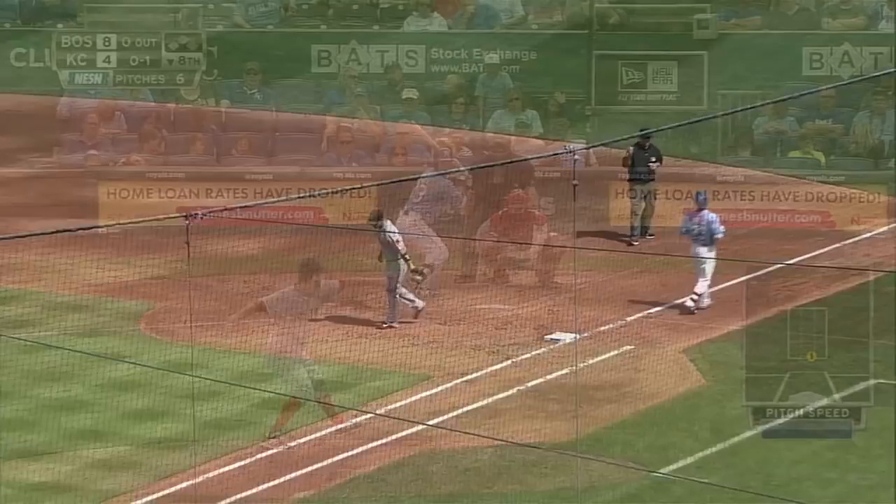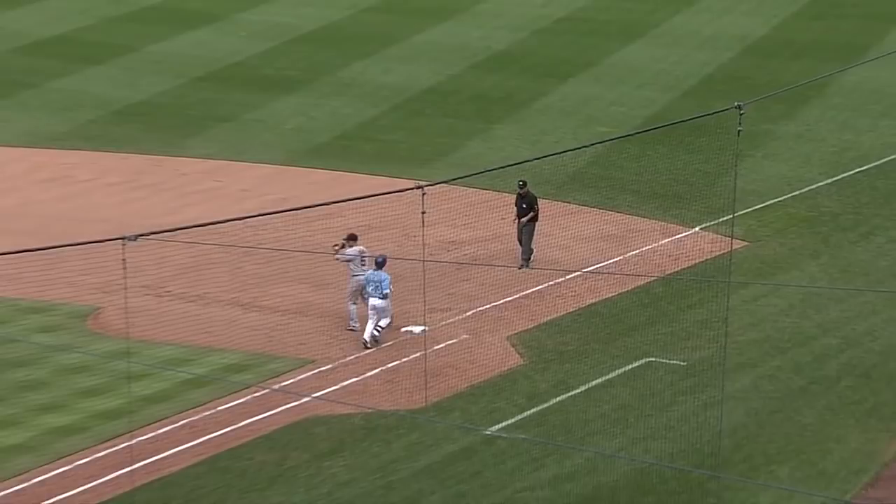The 1-0 is chopped towards second base. Betts will go to first and that will end the inning. Chops it off the plate out towards second base. Mookie Betts throws out Yoki for the first out of the eighth inning.